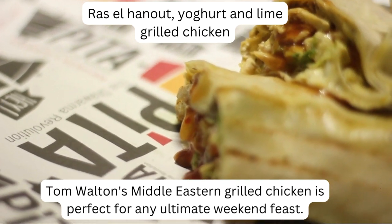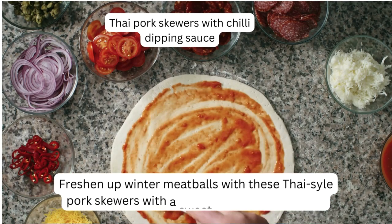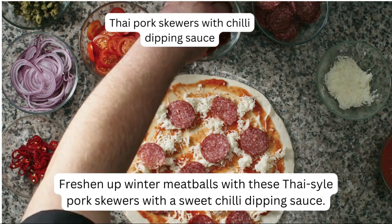Tom Walton's Middle Eastern Grilled Chicken is perfect for any ultimate weekend feast. Freshen up winter meatballs with these Thai-style pork skewers with a sweet chili dipping sauce.